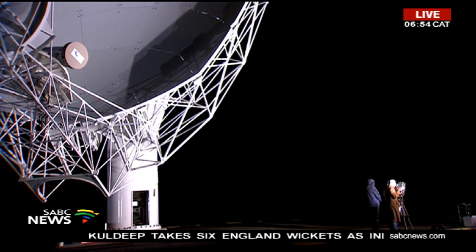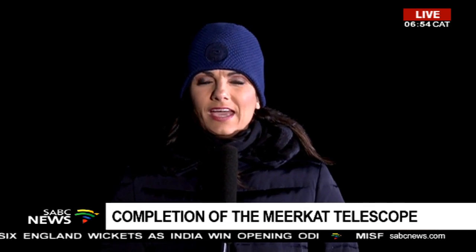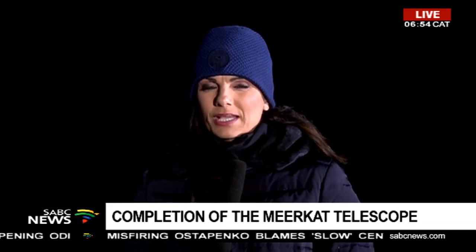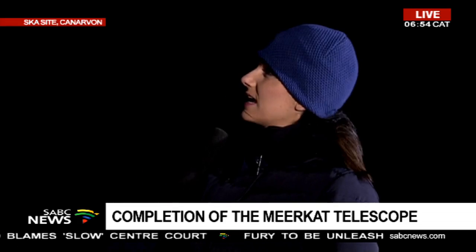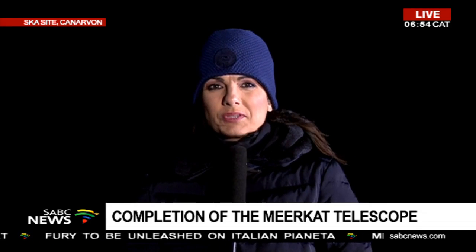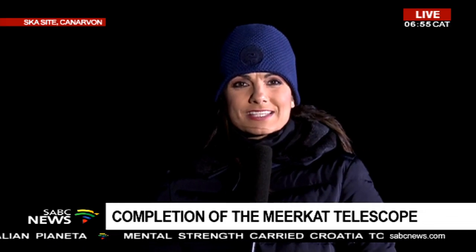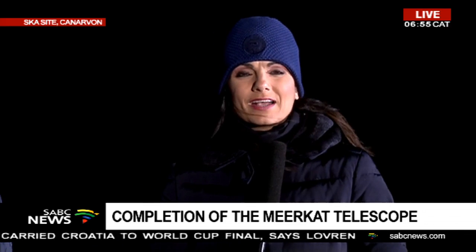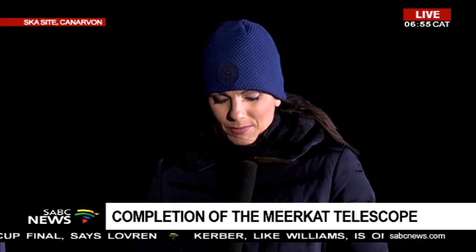Welcome back to Carnarvon, this is where the MeerKAT for the SKA is, and this is a big day for South Africa as the launch of the MeerKAT is taking place. The MeerKAT basically consists of 64 different antennas. I'm standing next to this massive antenna — this one is M47 — and each one of them has a number. I actually went inside it a bit earlier and we're hoping to take our camera in to show you what goes on in there.